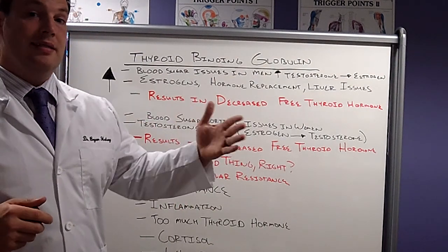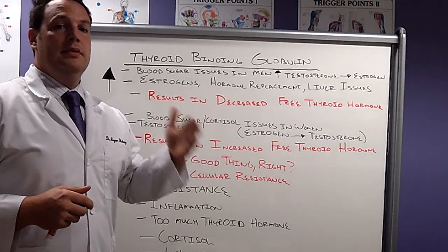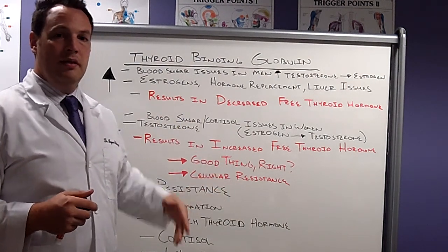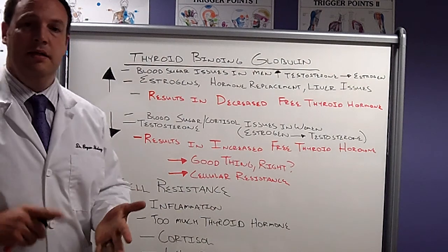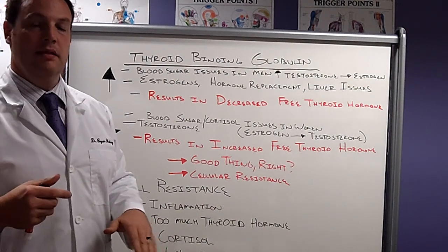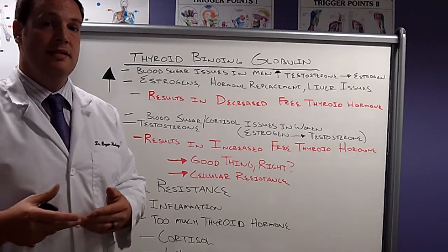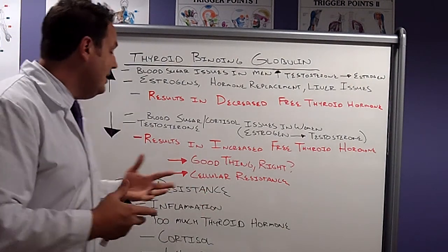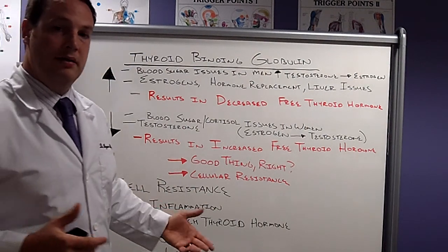This causes the brain to release less TRH — thyrotropin-releasing hormone — to act on the pituitary, resulting in less TSH, thyroid-stimulating hormone. Cortisol also acts on the liver, deactivating or dampening the 5'-iodinase enzyme, so we have less T4 to T3 conversion. There are so many levels at which cortisol can impact our physiology.